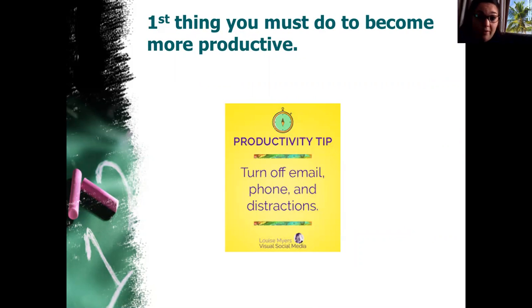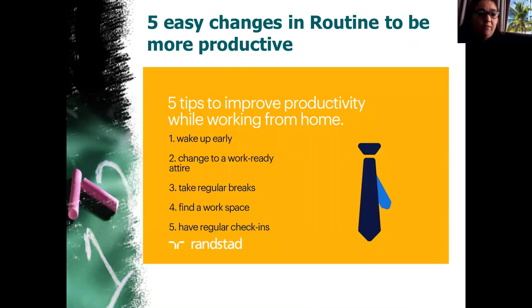The first thing you have to do to become more productive is to turn off your email, put your phone aside, put your social media somewhere else — distance yourself from distractions. That is the number one thing you're gonna do.